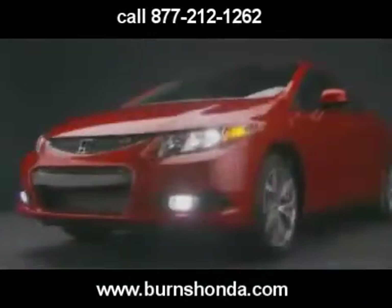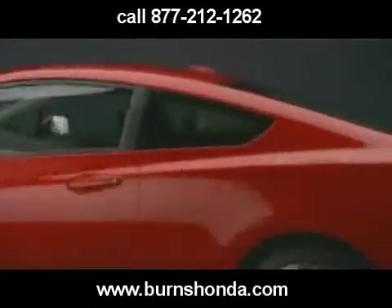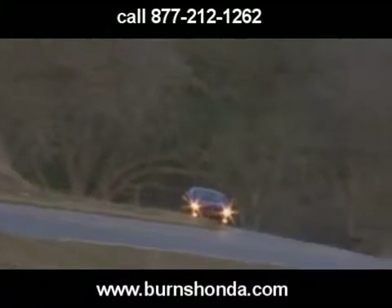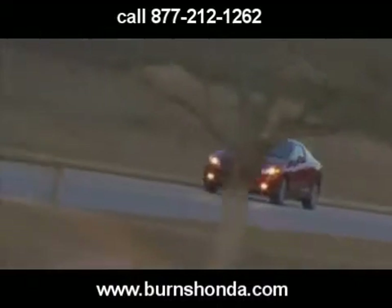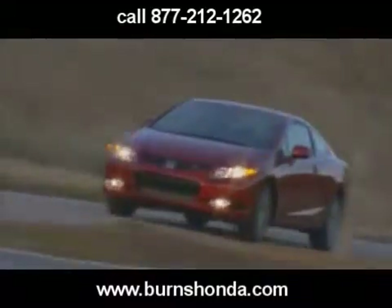The bad news? The new 2012 Civic SI is no longer blessed with a spine-tingling 8,000 RPM redline. The good news? Everything else. Yes, the high-RPM screamer that was the 2.0-liter, 197-horse 2011 SI is gone. But in its place appears the mid-range monster 2.4-liter, 201-horsepower 4-cylinder engine with a 7,000 RPM redline.